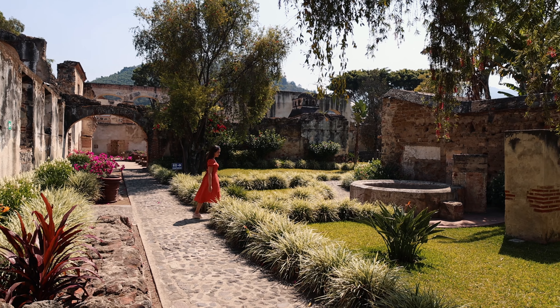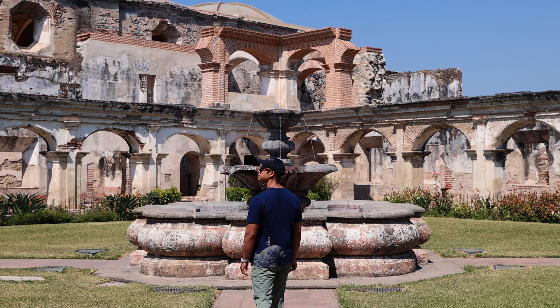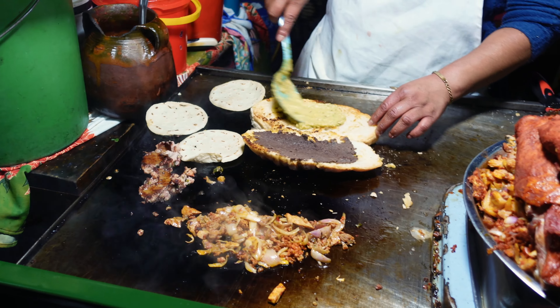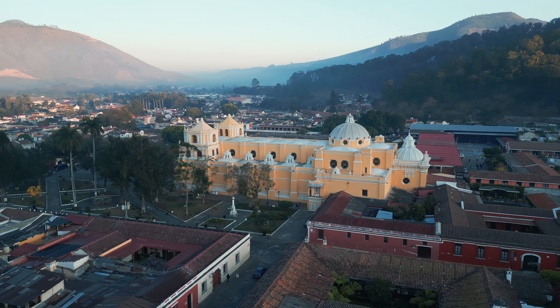After spending a couple of days here, we can definitely understand why. From historical ruins caused by massive earthquakes, incredible city views, and delicious Guatemalan street food, in this video we'll bring you with us as we take on Antigua.